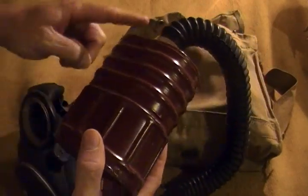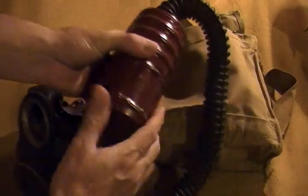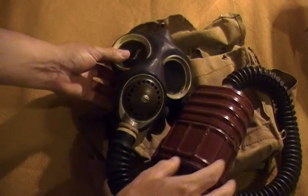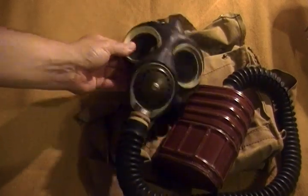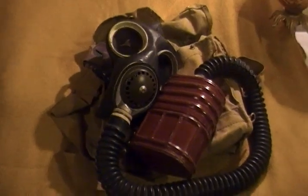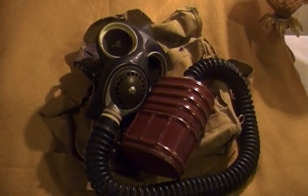So as you can see, here's your filter, your hose, and your actual mask. Complete World War II Canadian military gas mask.